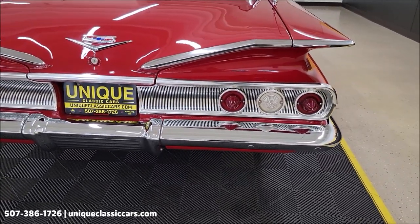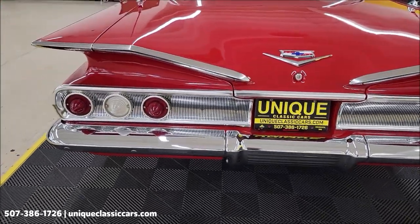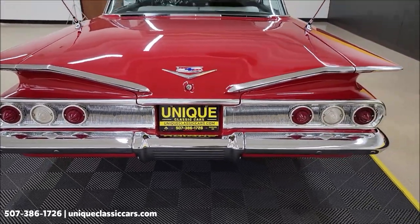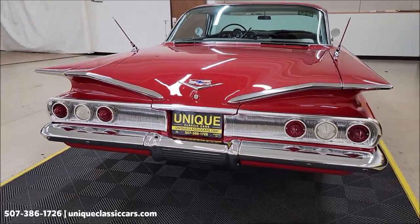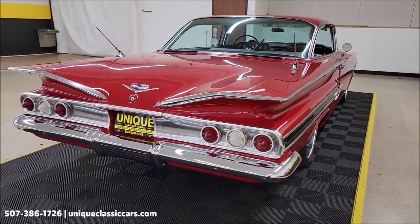Of course, the '60 Impalas have the three lights on each side for a total of six across the back, rather than the cat-eyes on the '59s — a very popular body style.